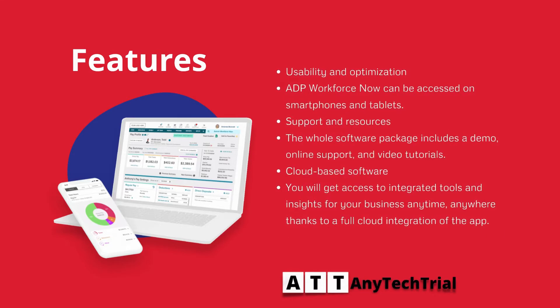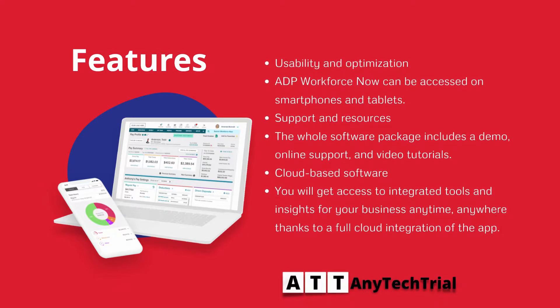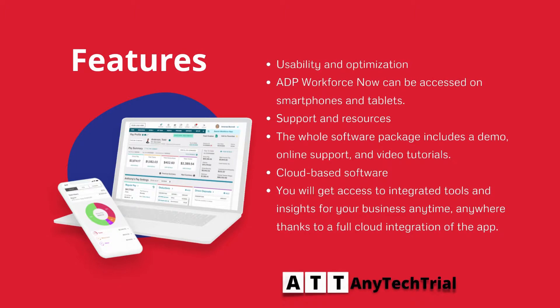It features usability and optimization. ADP Workforce Now can be accessed on smartphones and tablets, with dedicated support and resources.